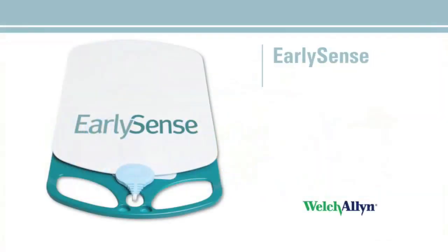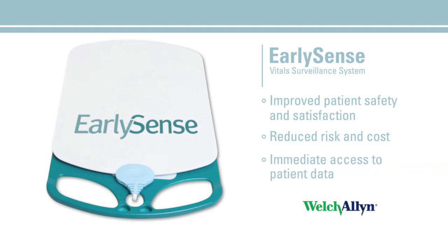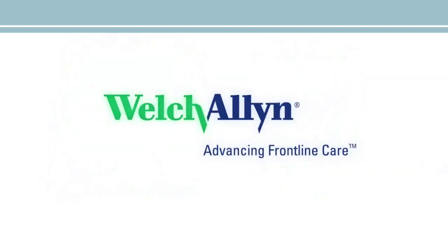The Welsh-Allen Early Sense Vitals Surveillance System helps to deliver everything that's vital to you today: improved patient safety and satisfaction, reduced risk and cost to your facility, and immediate access to accurate patient data to enhance clinical decision-making and improve productivity. Welsh-Allen, in partnership with Early Sense — a revolutionary solution for proactive patient care.